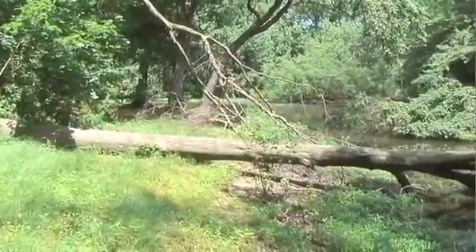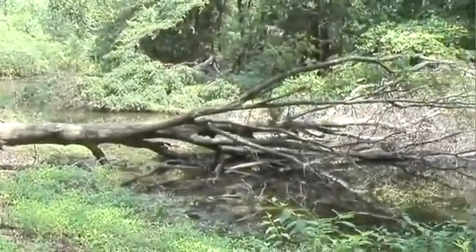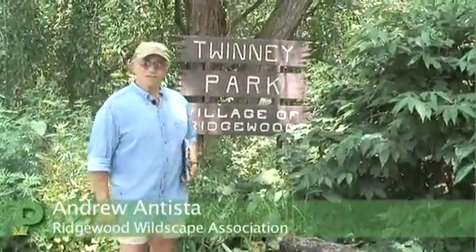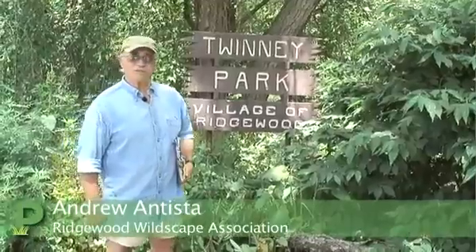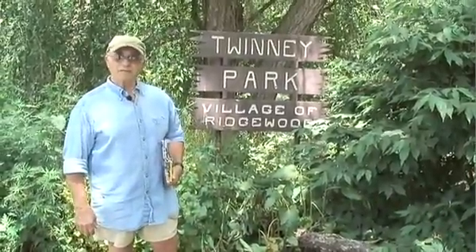We're always looking for members. The family membership is $5 a year — very, very reasonable. The money goes towards maintaining and making sure that these parks, these lovely open spaces in our town, remain open spaces forever for the next generation of young people who live in Ridgewood. So come on out.